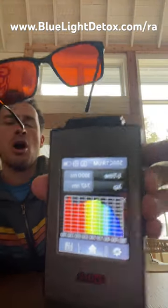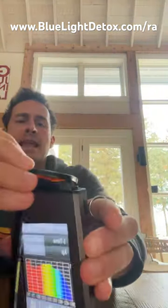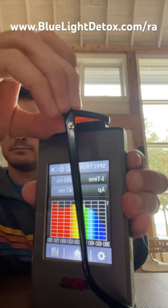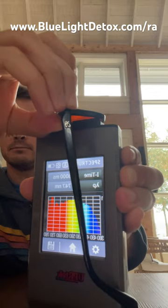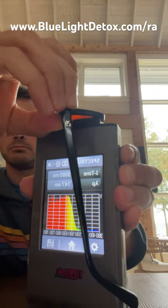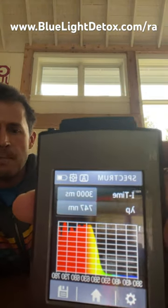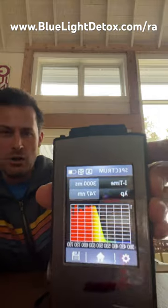Here's the amount of blue light in this room. When the lens covers, it should all go away if it blocks blue light. Boom! As you can see, all the blue light goes away — but even better, a lot of the green light goes away too.